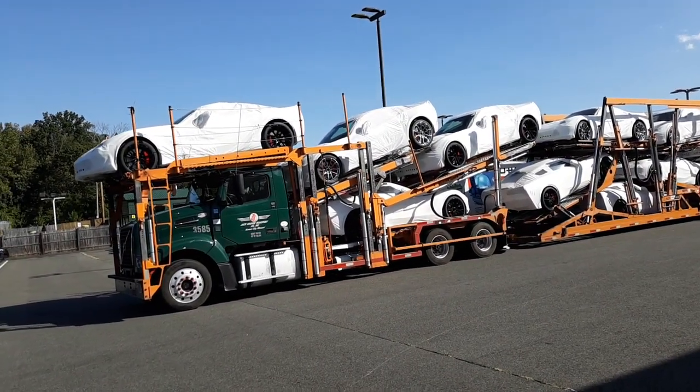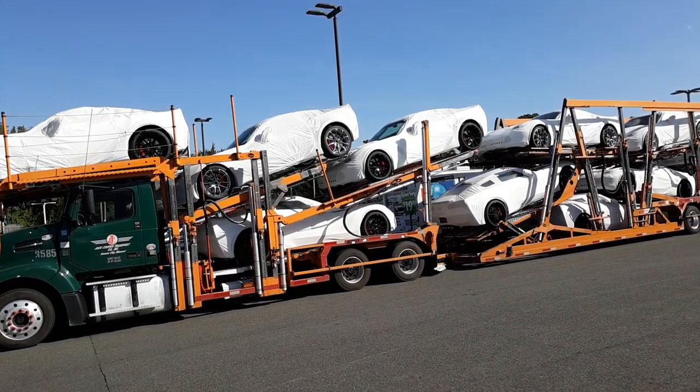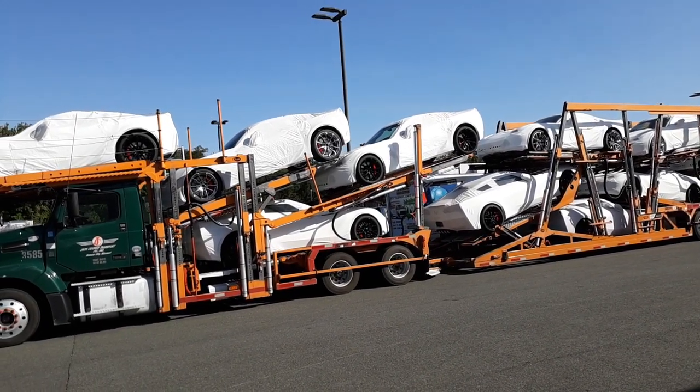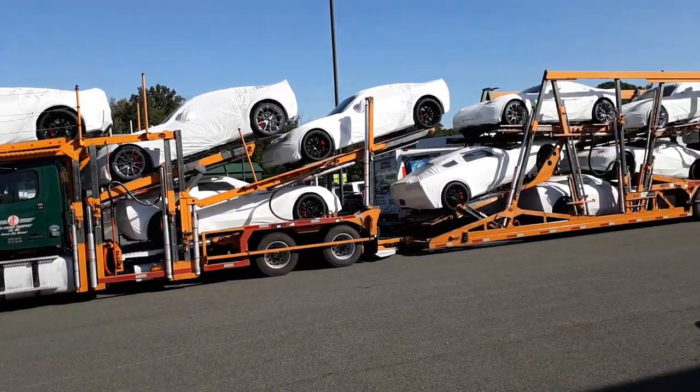Look at that — 1, 2, 3, 4, 5, 6, 7, 8, 9, 10. Wait — 1, 2, 3, 4, 5, 6, 7, 8, 9, 10, 11. 11 Corvettes on one truck.